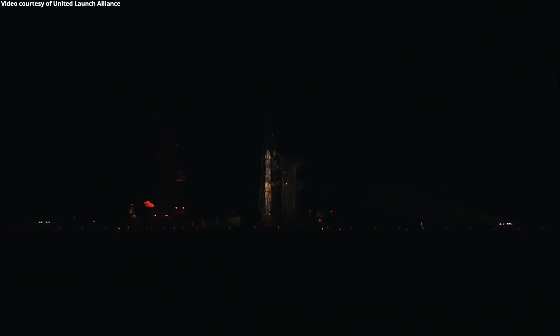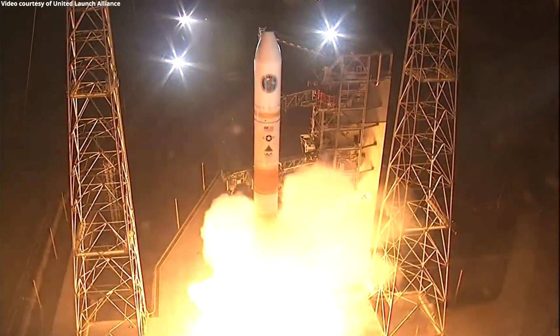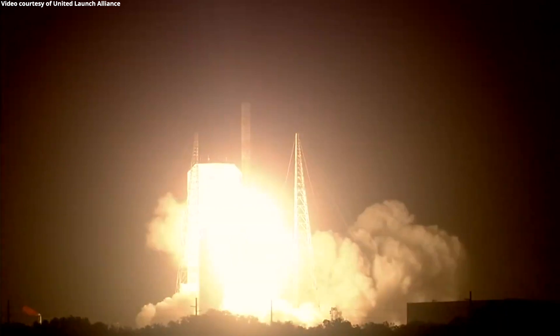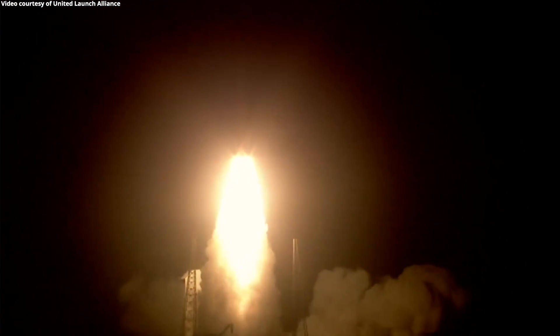T-minus 10, 9, 8, 7, 6, 5, 4, 3, 2, 1. And we have liftoff of the United Launch Alliance Delta IV rocket carrying the WGS-10 mission for the United States Air Force.